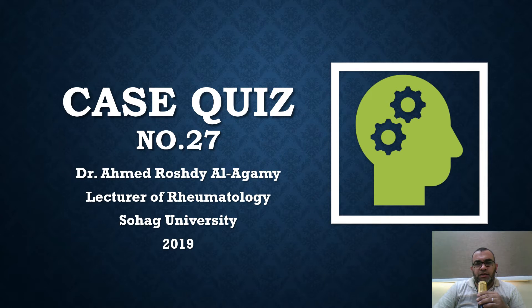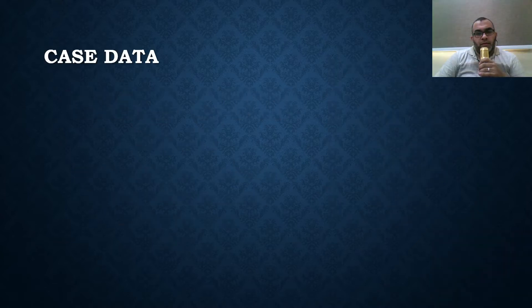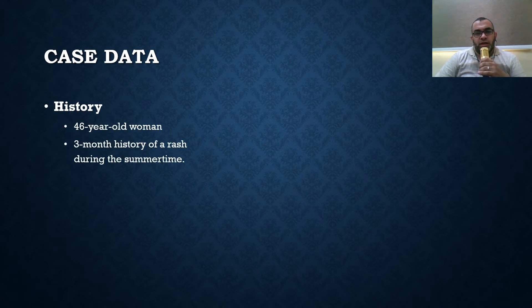We have case quiz number 27. From this day and the next cases, we will try to speak only in English to enable people and followers from anywhere around the world to follow us easily, so we will try to avoid Arabic explanation as much as possible.